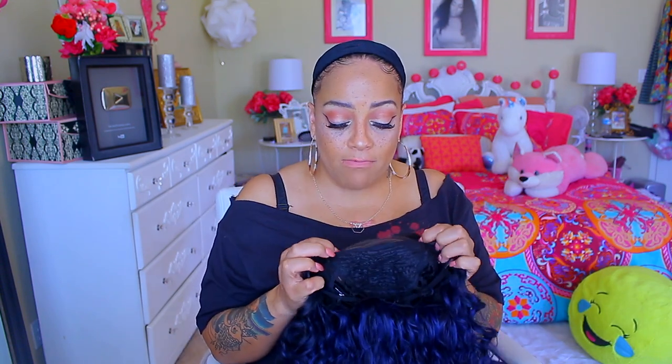It's very curly and very wild. I went ahead and cut the lace off already. There are combs in the front and of course an adjustable strap and a comb in the back. As you can see, I have this wig grip on in the color black today. I don't even want to go there about the wig — we're just gonna put on the wig.